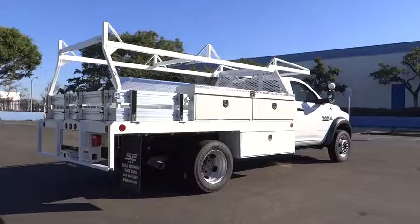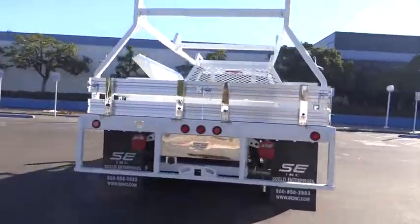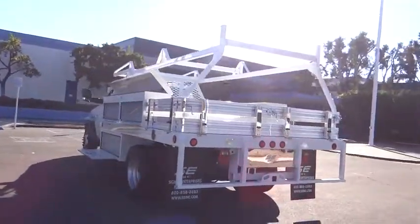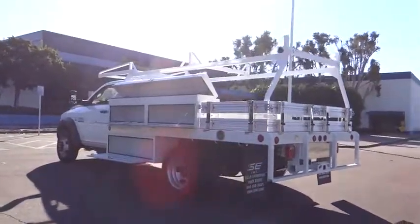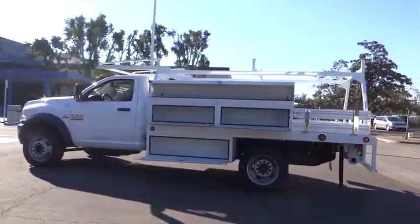Here are some of this vehicle's great options: stability control, traction control, anti-lock braking system, adjustable steering wheel, power steering, four-wheel disc brakes, cruise control, AM-FM stereo radio, and MP3 player.